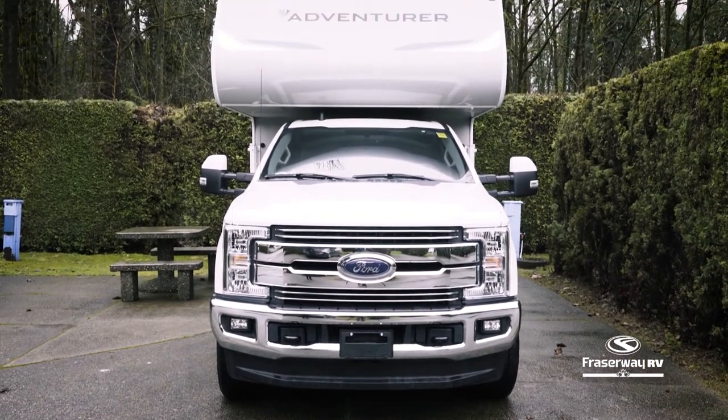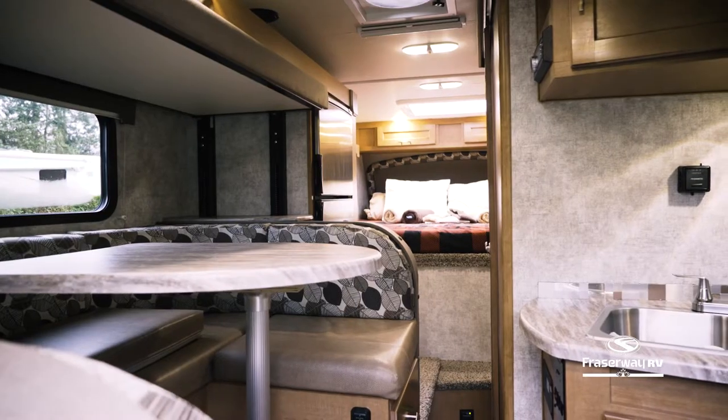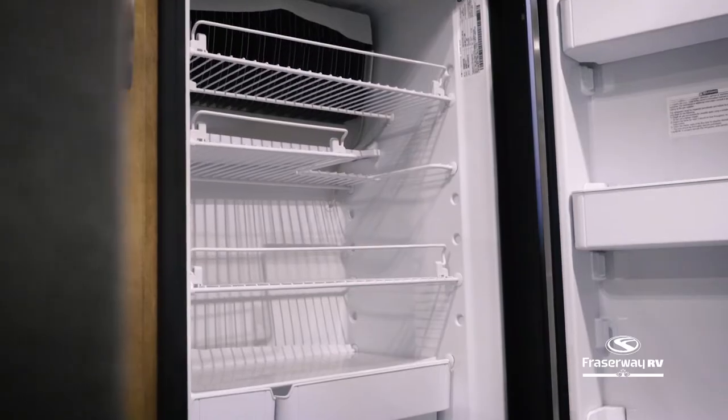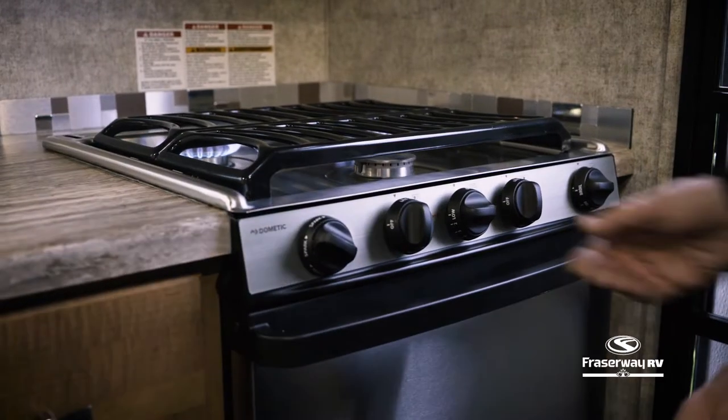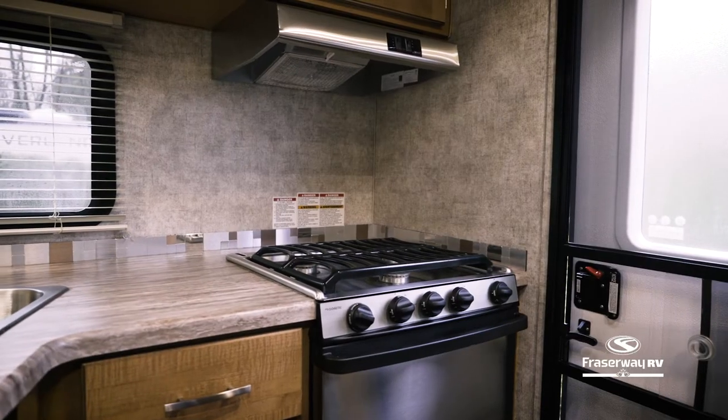With the simple touch of a button, the slide out instantly creates extra living space for you and your passengers. Stock your fresh groceries in your refrigerator, fully equipped with a separate freezer compartment, and with a propane stove and oven, the possibilities are endless with what you can create in this kitchen.